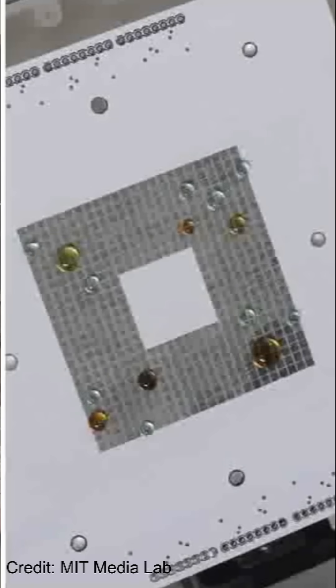This technique is based on a physical phenomenon called magnetophoresis — the movement of particles or fluids in response to a magnetic field gradient. MIT's system combines electromagnetic physics, magnetic materials, surface chemistry, and smart algorithms to move and manipulate droplets of liquids without a single touch.